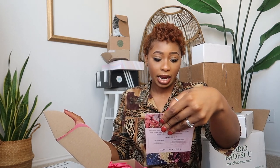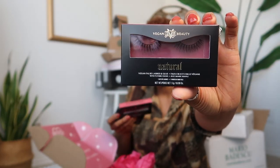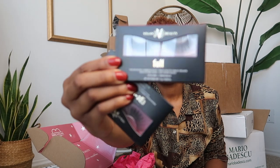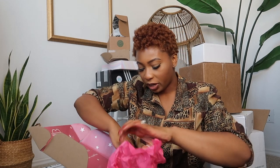We have this package by KVD Vegan Beauty — Kat Von D Beauty. This is so cute — they sent over lashes, like it's a lash party literally. This is what this pack of lashes looks like. These are actually my favorite — I love the dramatic lash look.